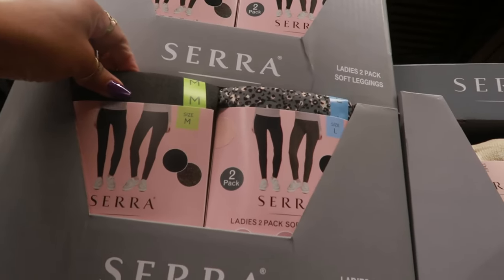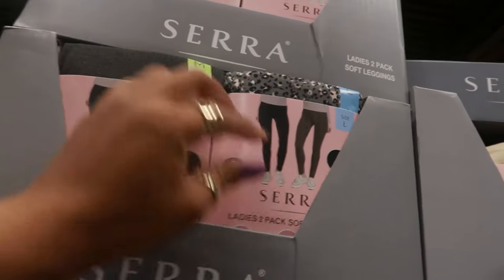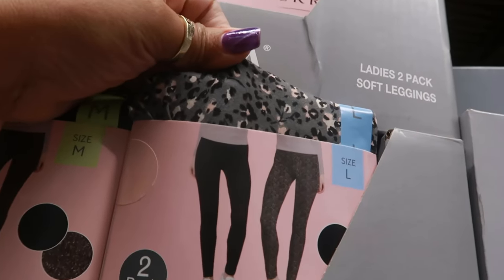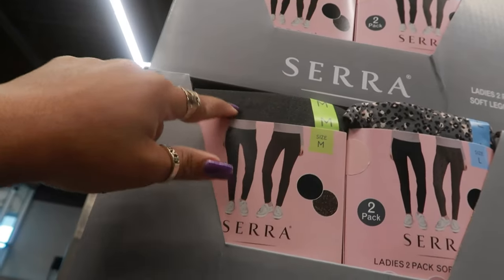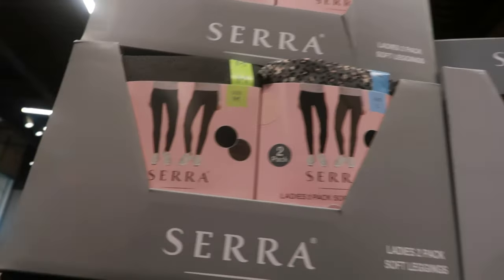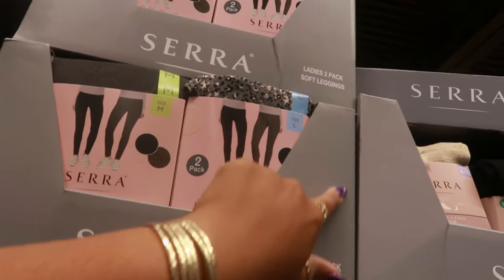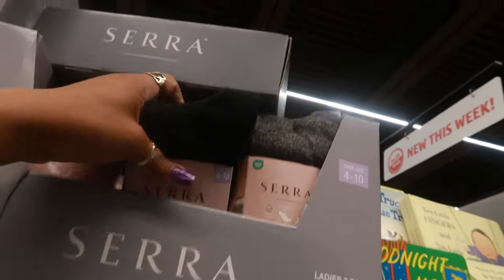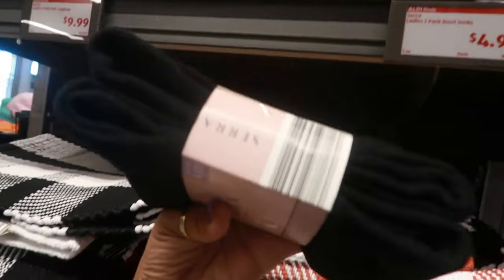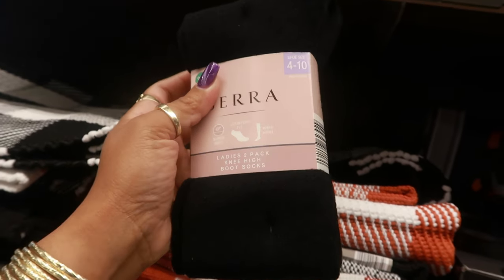Two-pack of soft leggings for $10. They always have cheetah print — it's some kind of cheetah print with a little pink in it. There's also gray and black. I believe those go up to an extra large — they usually have the size on the side. Here are some boot socks — knee high, comfort fit, super soft. $4.99 for a pack of two.